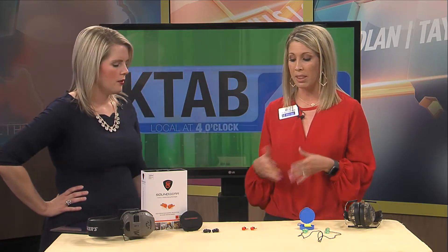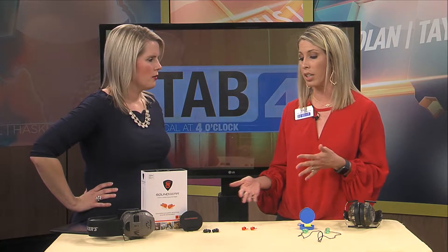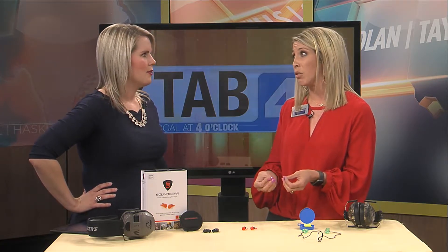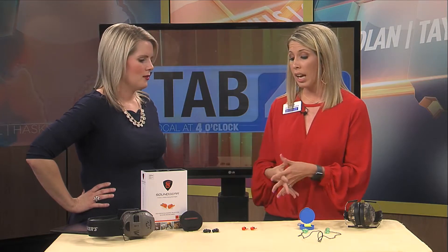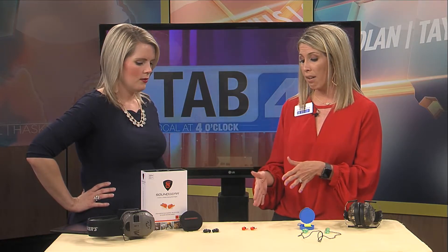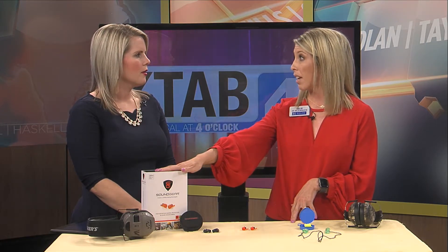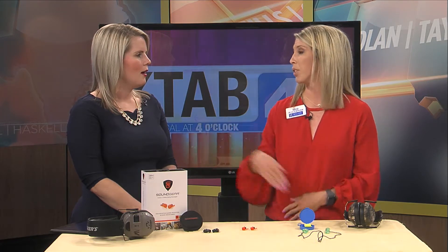Right. And right now, for the month of August, at Holland Hearing, we care as much about protecting the hearing you have as we do about treating the hearing you've lost. We're offering $500 off a pair of premium hearing devices, in addition to a complimentary set of active hunting protection.